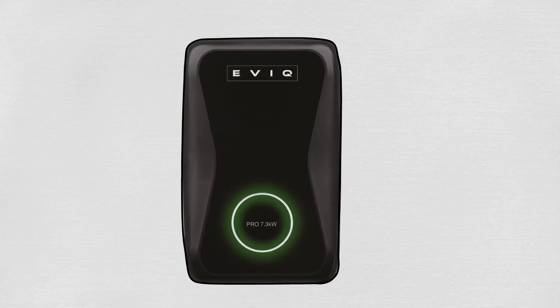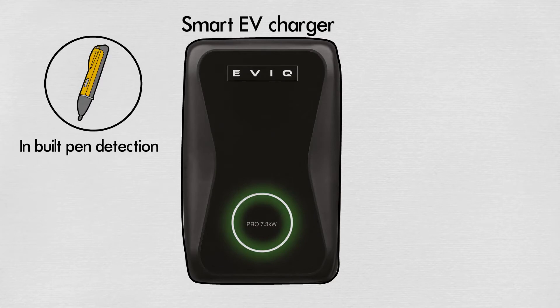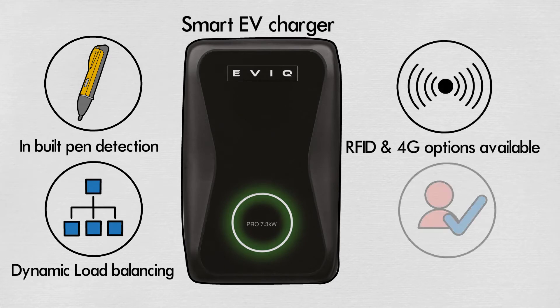Introducing the product EVIQ by GL. This is a site-ready, all-in-a-box, smart EV charger with in-built pen detection, dynamic load balancing, and RFID and 4G options available.